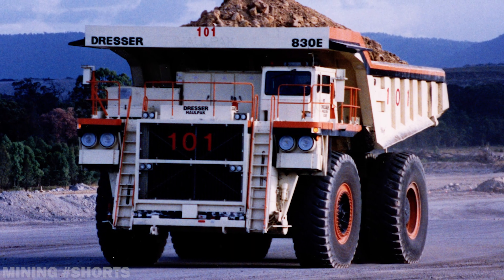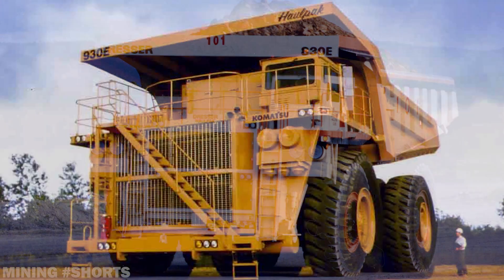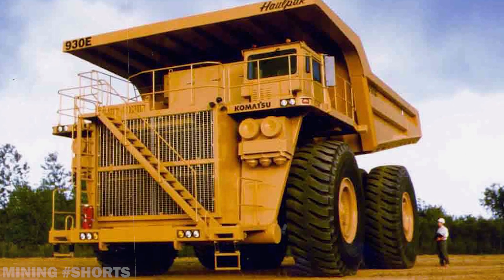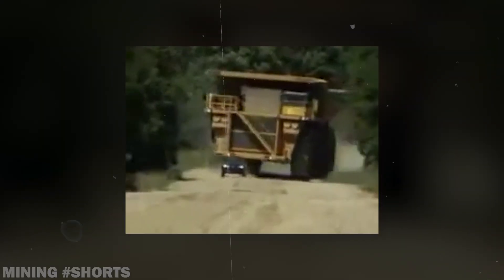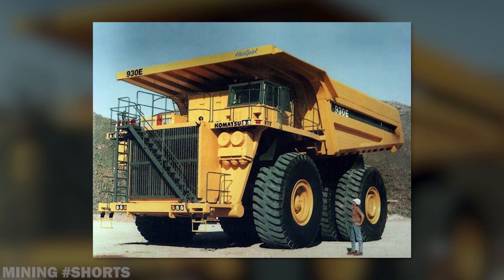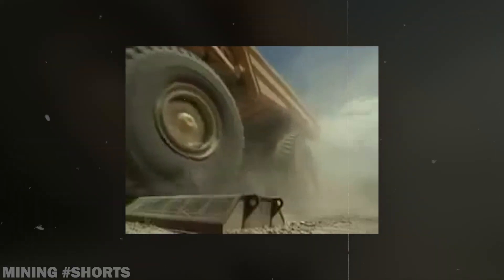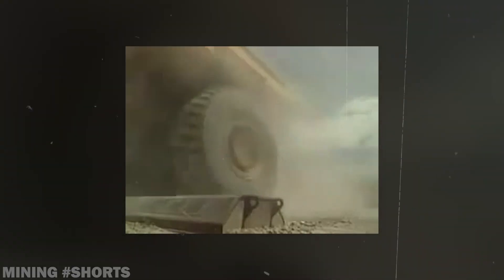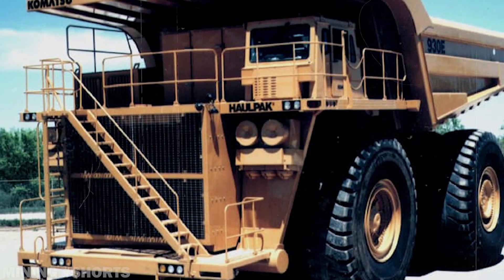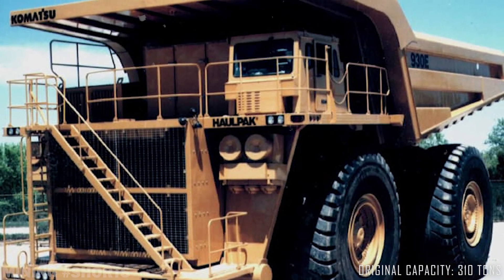Following the release of the Haulpak 830E and the completion of Komatsu's acquisition of Dresser a year earlier, the company officially launched the 930E model in 1995. With a rated capacity of 310 tons, the 930E distinguished itself by incorporating an AC electric drive motor system developed by General Electric, a technology long proven in locomotive applications. The innovative 930E was the first two-axle, six-tire haul truck to be offered with a payload capacity in excess of 300 short tons, making it the world's first regular production ultra-class haul truck.